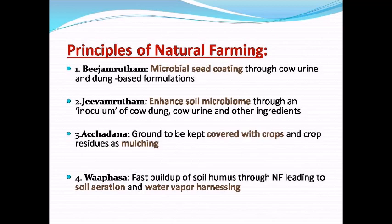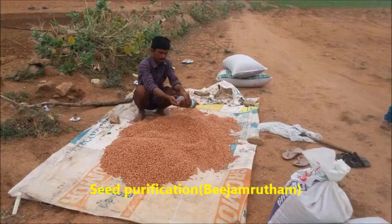Principles of Natural Farming: 1. Bija Amrutam — microbial seed coating through cow urine and dung-based formulation. 2. Jiva Amrutam — enhance soil microbiome through an inoculum of cow dung, cow urine and other ingredients. 3. Achazana — ground to be kept covered with crops and crop residues as mulching. 4. Waaphsa — fast build-up of soil humus through natural farming, leading to soil aeration and water vapour harnessing.